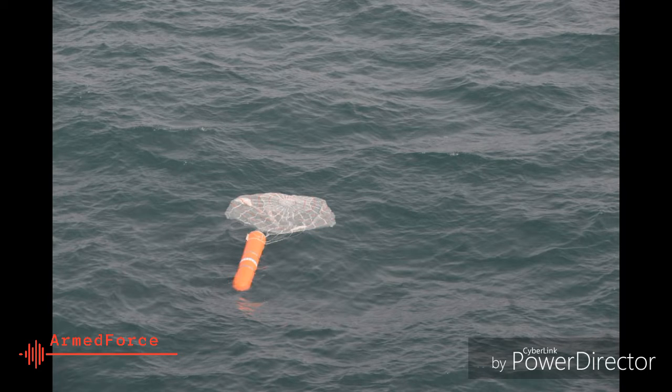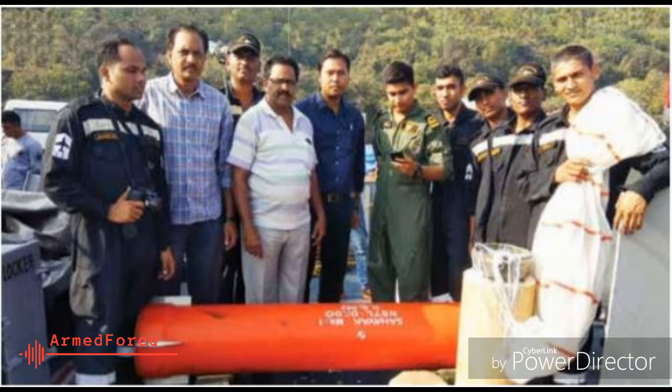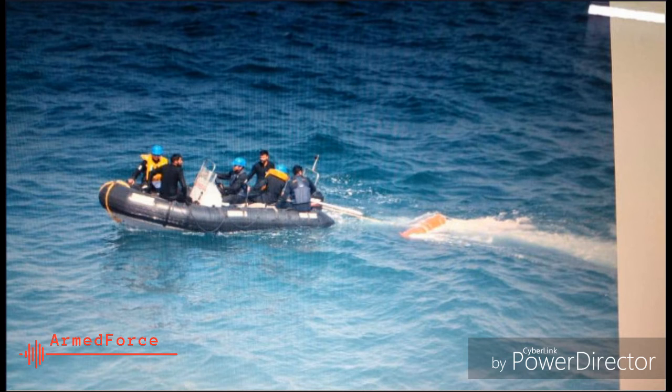With a capacity of up to 50 kilograms, these containers can carry spares for ships up to 2,000 kilometers away from the coast. The trials were undertaken in the Arabian Sea on 8 January 2019 from an IL-38 aircraft off the coast of Goa.